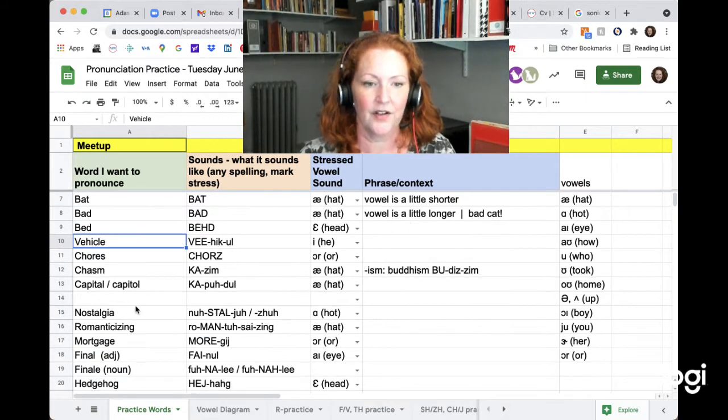Vehicle. It is three syllables: ve-hi-cle. But you can kind of squish the middle one. Vehicle. Via. Vehicle.